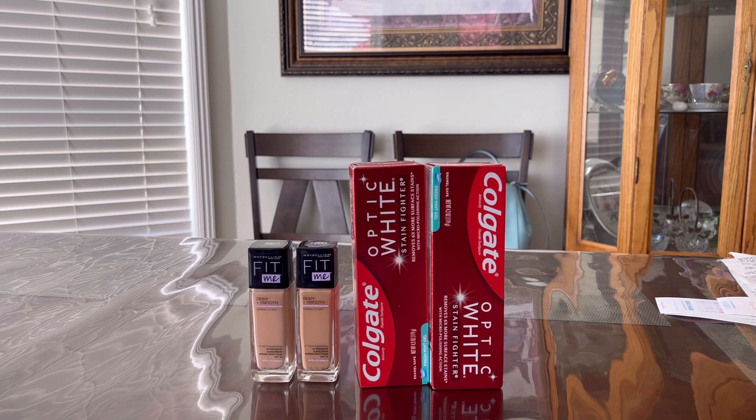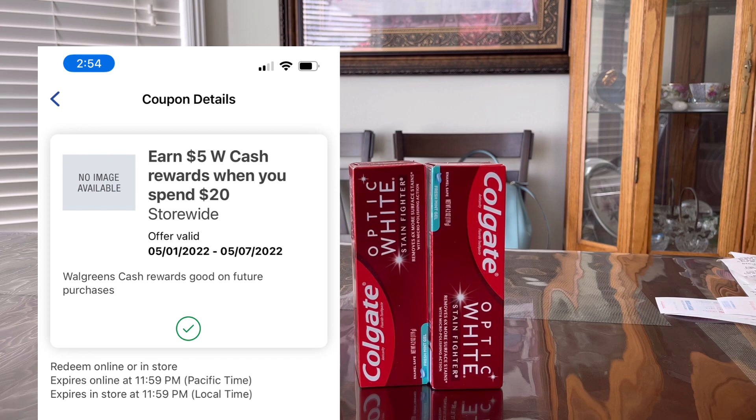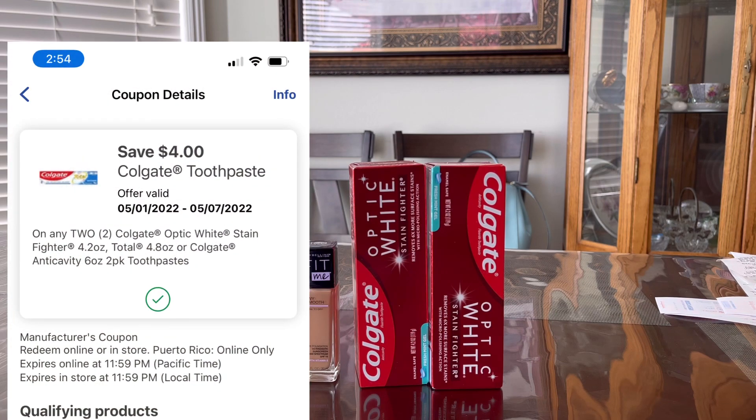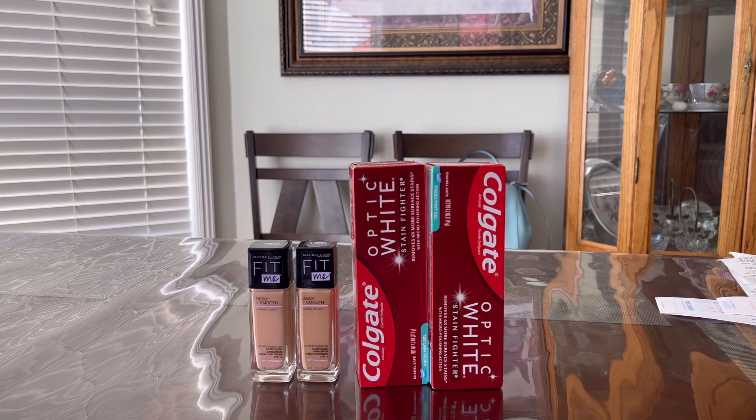For this transaction I have a spend $20, get $5 in Walgreens Cash Rewards digital booster — so I'm expecting to get back $10 in Walgreens Cash Rewards here. I also got the Colgate, which gives back $4 in Walgreens Cash Rewards this week — priced at $3.99 with a $4 digital coupon for buying two. I also added the Maybelline Fit Me foundation — buy one, get one 50% off — with a $4 off two digital coupon.